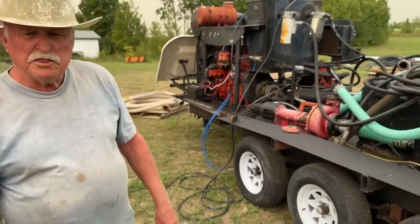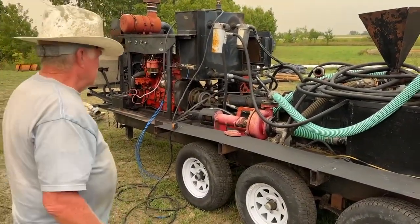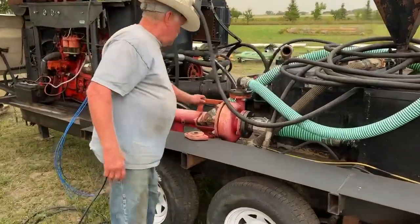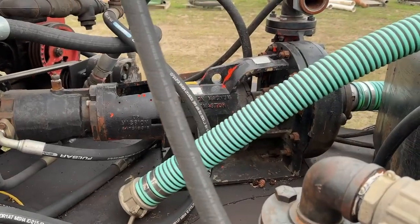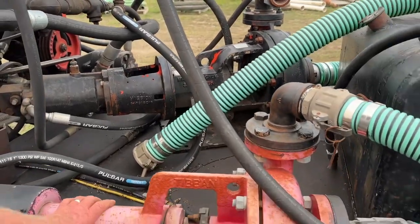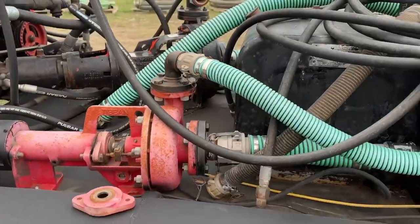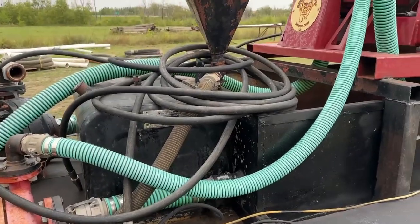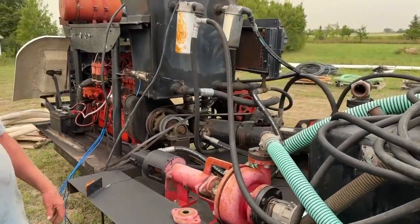The one is a two-by-three. The other one is an Emission Magnum Sandmaster, 13 and a quarter inch — it's a three-by-four, four-inch suction, three-inch pressure.